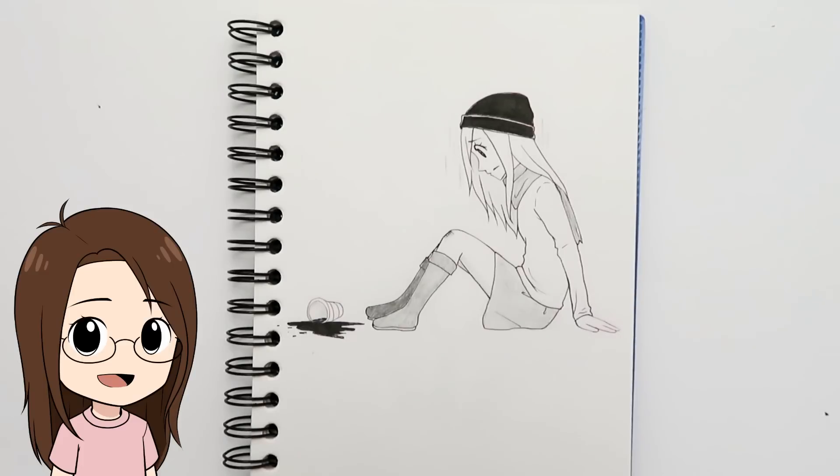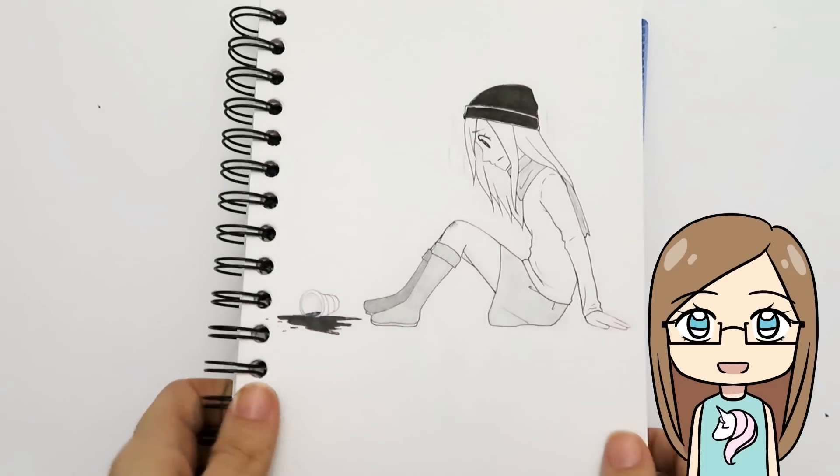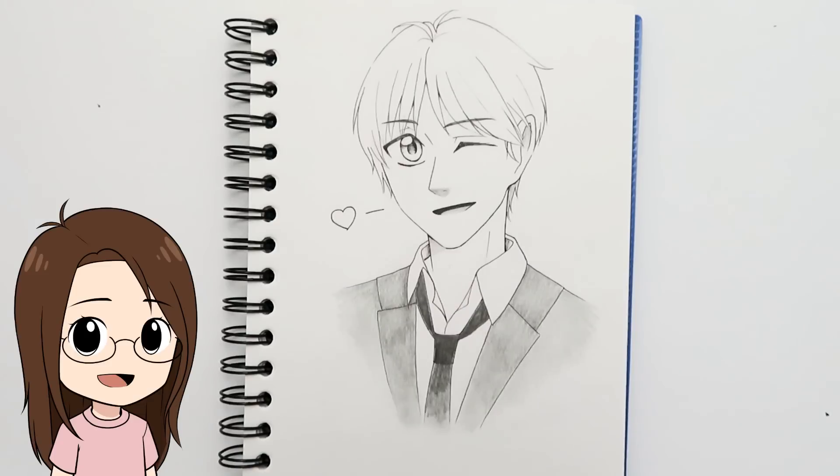Day twenty-nine was 'injured,' which was tricky since I'd already drawn an injured person for 'swing.' But I thought of the girl who tripped with her coffee — this takes place afterwards. She tripped, hurt her knee, and her coffee spilled everywhere. This poor girl was not having a good day! My sister drew a guy in a sling with a bandage on his cheek.